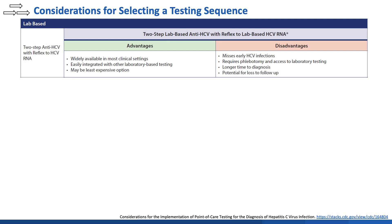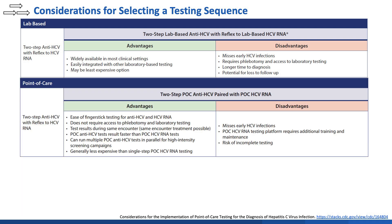In choosing a testing sequence, the advantages and disadvantages of each should be considered. The traditional laboratory-based two-step antibody reflex to RNA approach has the advantage of being widely available in almost all clinical settings and may be the least expensive option. However, it misses early HCV infection, requires phlebotomy and access to laboratory testing, and has a longer time to diagnosis. The two-step point-of-care antibody to point-of-care RNA approach has the advantage of being run on a finger-stick sample, avoiding the need for phlebotomy or access to laboratory testing. Results are available in the same encounter, allowing for same-encounter testing and treatment. Point-of-care antibody tests have shorter run times and can facilitate larger testing volumes during high-intensity screening campaigns. However, like the laboratory two-step approach, an antibody-first approach misses early HCV infection.